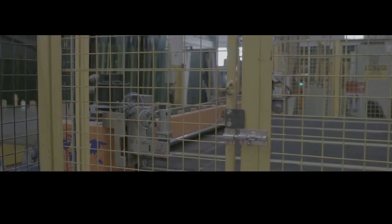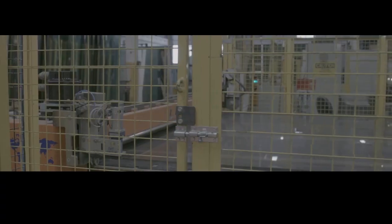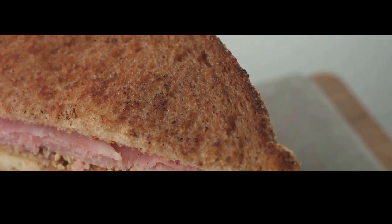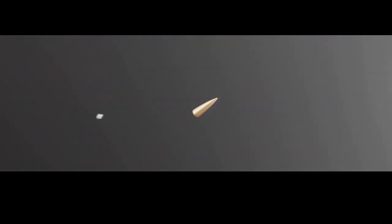This process creates a single, incredibly strong piece of bulletproof glass that can stop bullets and protect lives. It's like making a super strong sandwich — each layer adds to the overall strength and resilience of the final product. The result is both transparent and incredibly strong, providing safety and security in a variety of applications. The final product undergoes rigorous testing to ensure it meets the highest standards of safety and performance, used in everything from bank teller windows to military vehicles.